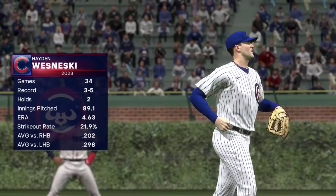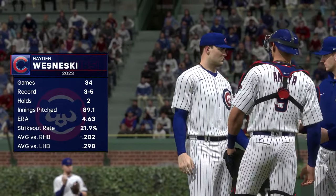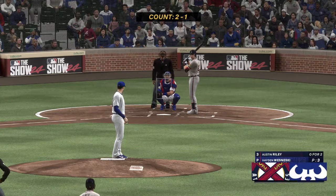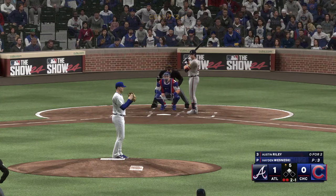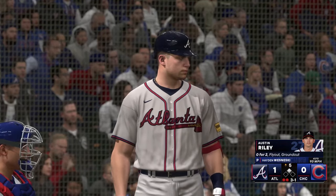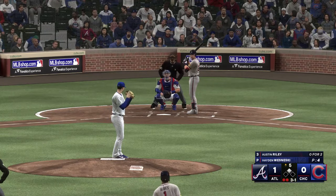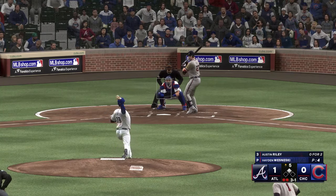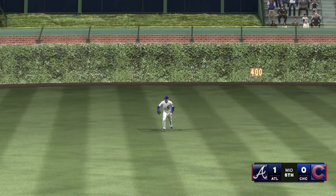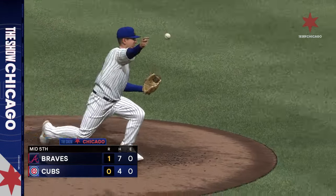On the mound now, Hayden Wisniewski. At this point of the ball game we're talking about middle innings and the little length out of this arm coming out of the bullpen — we'll see just how many outs he's able to give his skipper. Man in scoring position with two away — now in for the Braves, Austin Riley. And another ball, three ball one strike. Runner at second, two down — here's a high fly ball out to center. Bellinger drifts towards it and that is that. The Braves add one on the RBI double — it's now one-nothing.